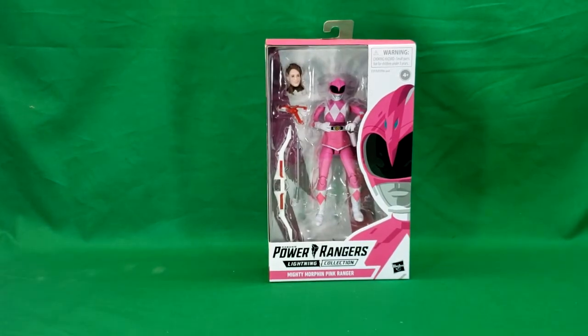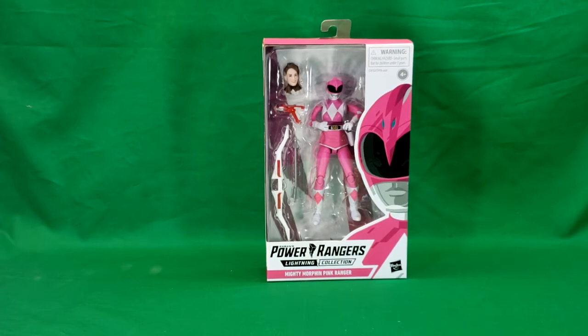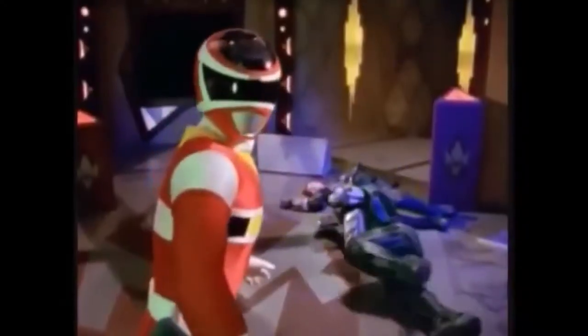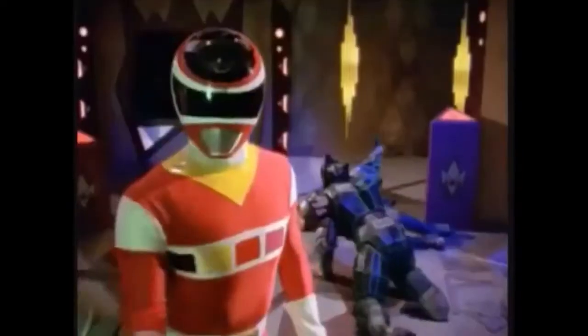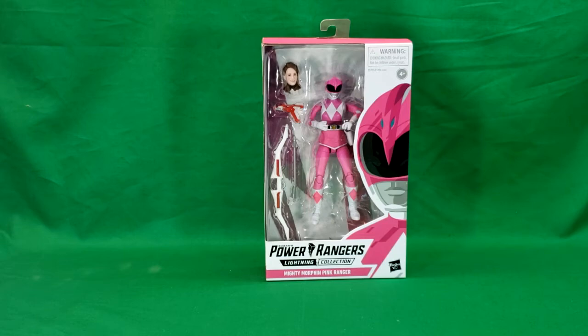I found this at Walmart for 20 bucks, same as the Black Ranger. As I've said in the Black Ranger review, I'm only going to be collecting Zordon-era Power Rangers figures, because that was the era that I grew up with. And if I were to collect all the different Power Rangers that come out, I would go broke really quickly, because there's over 20 seasons now.